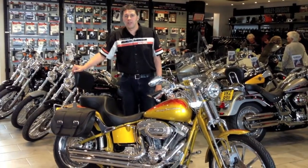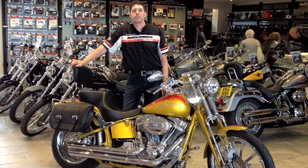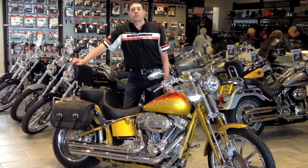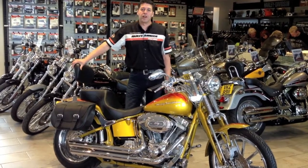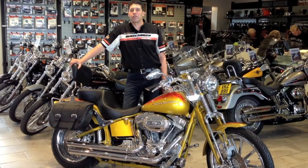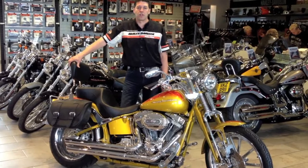Welcome to Harley World. I'm going to talk through the 2007 Screaming Eagle Softail Springer in pearlescent yellow. The bike's retailing for £17,499. We've serviced the bike from 3,000 miles onwards and it's currently got 12,200 miles on the clock.